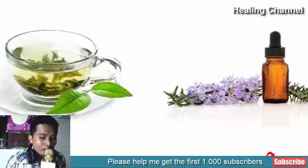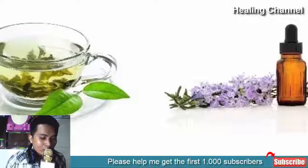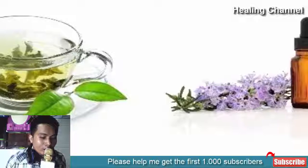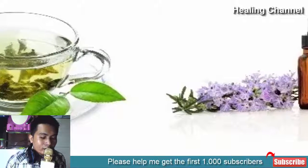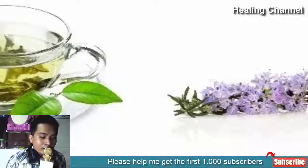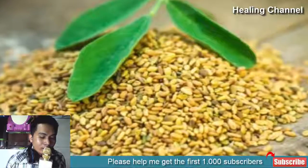3. Green tea and lavender oil: Acne, which is the most annoying and uncomfortable condition, can be well reduced with a toner made of green tea and lavender oil. Blend lavender oil into green tea and apply on the acne-affected skin. Let this toner work its magic for around 15 minutes, then wash it off with water.